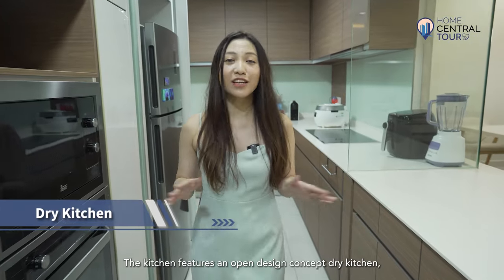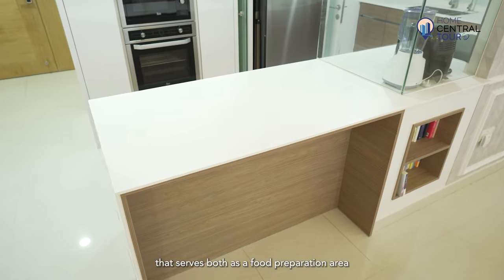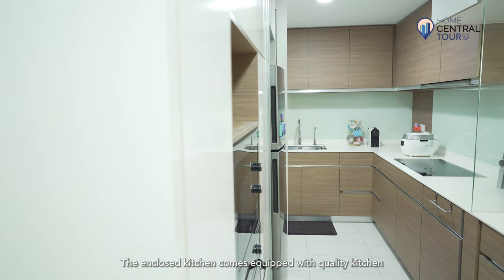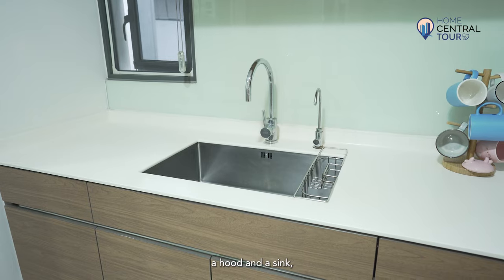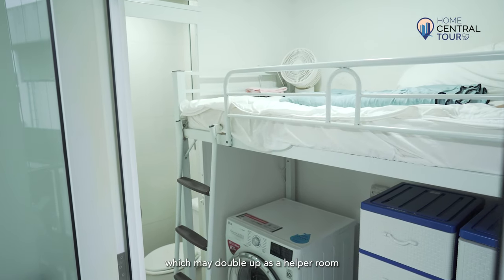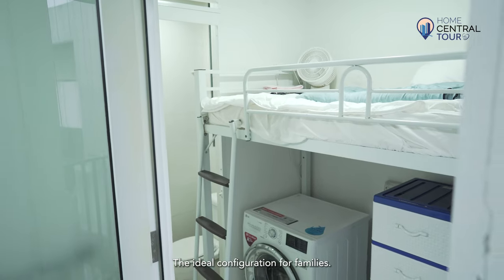The kitchen features an open design concept dry kitchen, complete with a functional island that serves both as a food preparation area and a dining area that comfortably accommodates four people. The enclosed kitchen comes equipped with quality kitchen fittings including a hob, hood, and sink, ensuring a seamless and well-equipped space. To the back of the kitchen is the utility room, which may double up as a helper room and is attached to a WC — the ideal configuration for families.